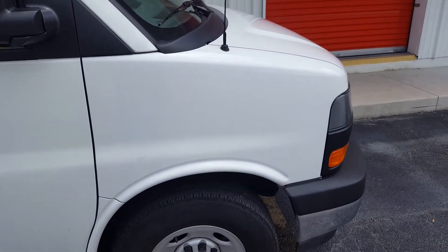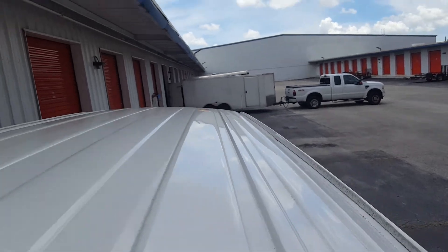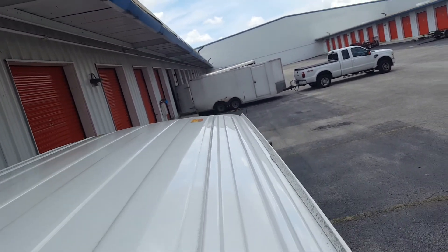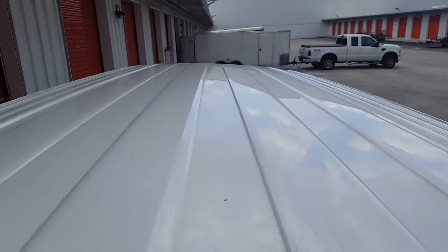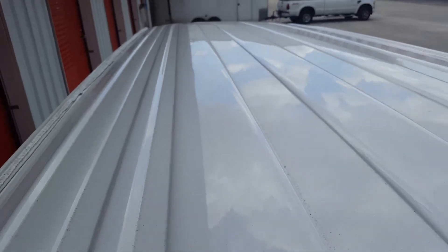Nothing on the right fender. Here on the roof there are some minor dents throughout. Starting from here you might be able to see some as they go up and down. There are a few scratches here — not much, very little, but there is definitely going to be improvement.